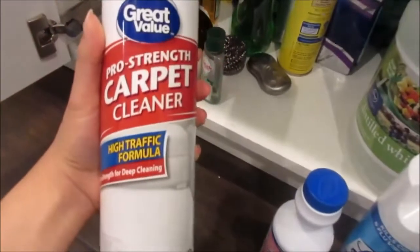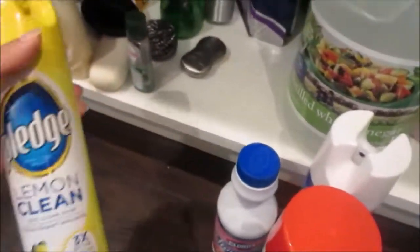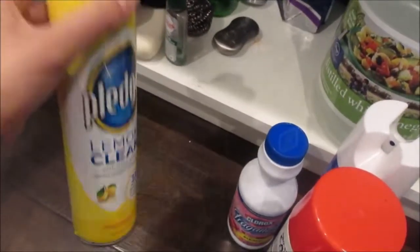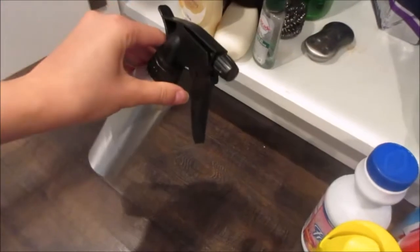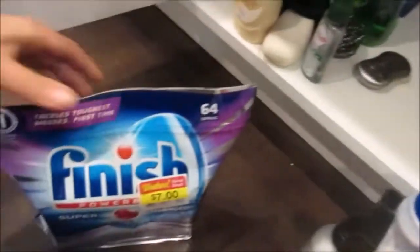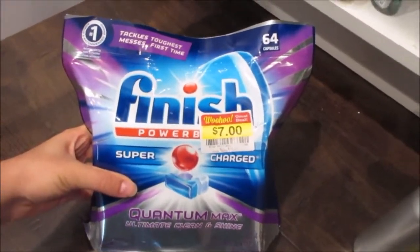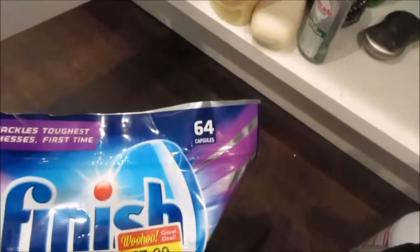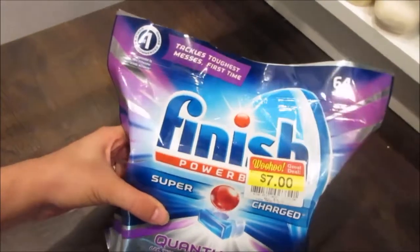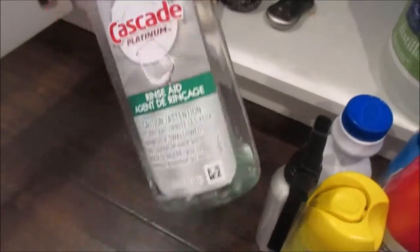I have carpet cleaner — it's the Great Value Walmart brand and it works really well; no complaints. To dust, I use Lemon Pledge. Sometimes I make my own all-purpose cleaner with vinegar, water, and essential oils, and I put it in this metal spray bottle I got at the Dollar Tree. For dishwasher tabs, I'm currently using these Finish Powerball Quantum Max ones — I got them on clearance for $7, down from $17. There are 64 in the pack and I only use my dishwasher once or twice a week, so they'll last about a year. I also have a little Rinse Aid that came with our dishwasher.